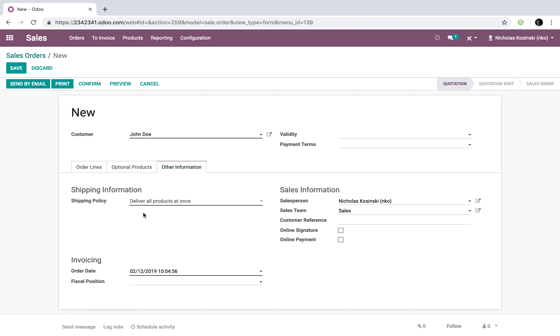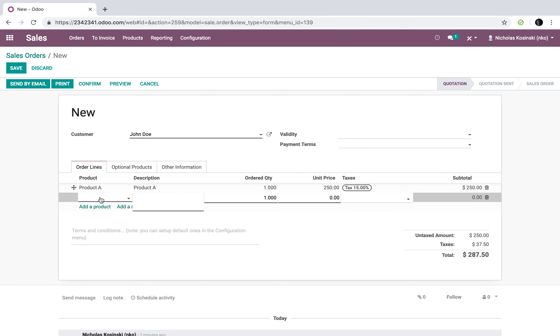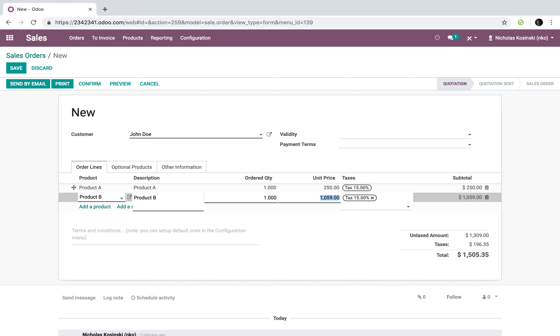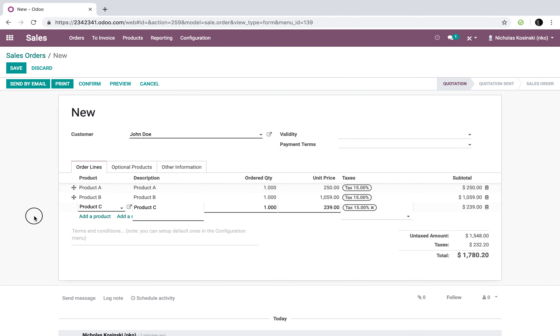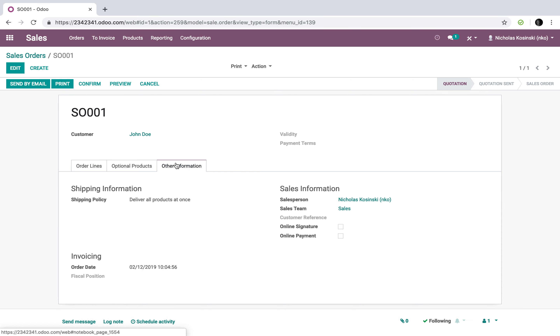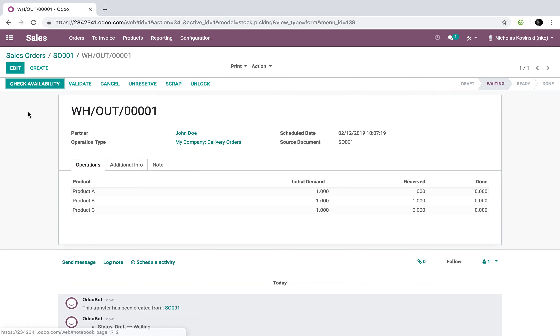Let's take a look at what that looks like. I'll set 'deliver all products at once' and add products A, B, and C — C is obviously not in stock, we just got that notification. I'll confirm the order and we'll see a delivery order has been created.